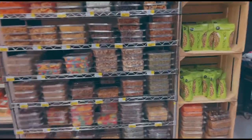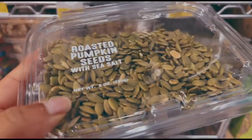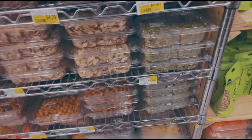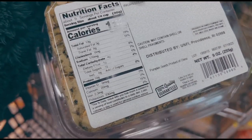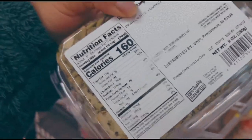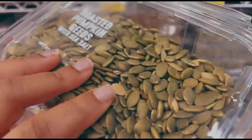Next thing I'm going to get are some pumpkin seeds. Pumpkin seeds are literally packed in protein and they also have a good amount of iron. And if you are low in iron, that's not good, but we can also do so many things to help. So pumpkin seeds is definitely one of the foods I'm going to focus on.